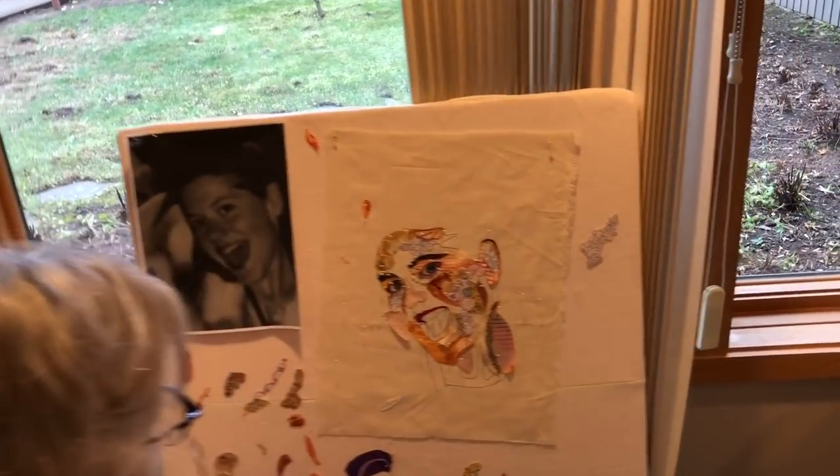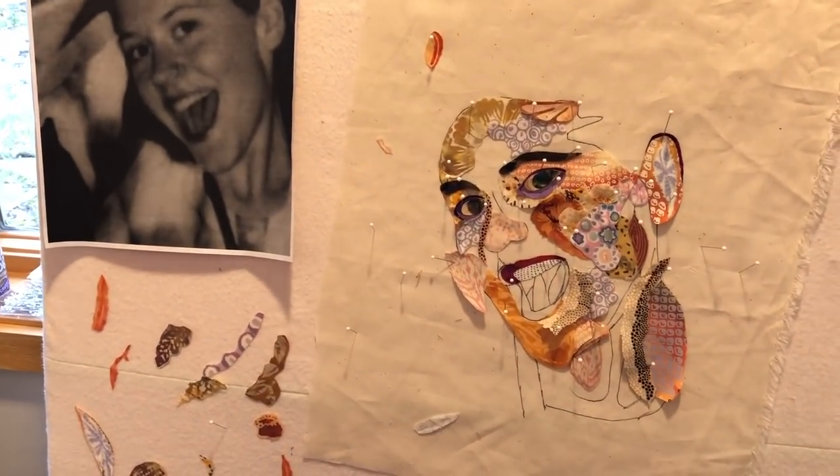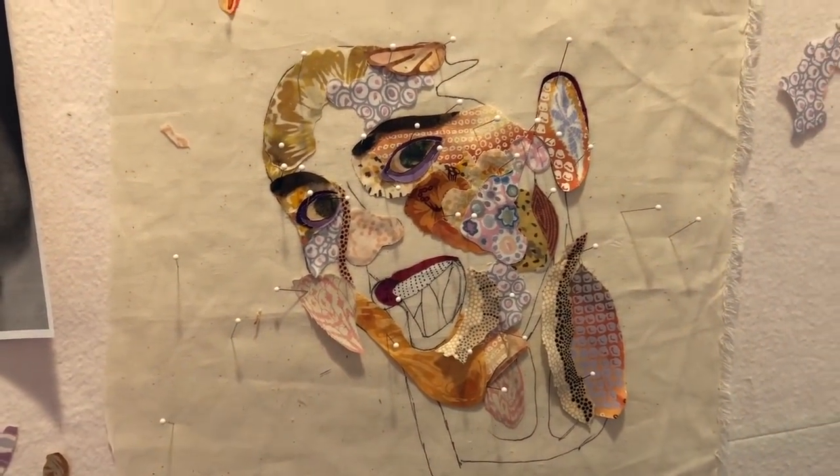And we spin around here — we've got Nancy, her daughter's face is coming right along. Just what you did right now with those lips — that is really coming out nice.